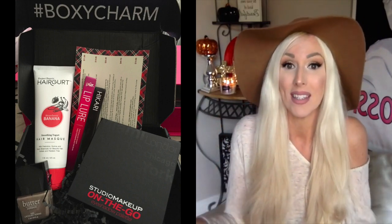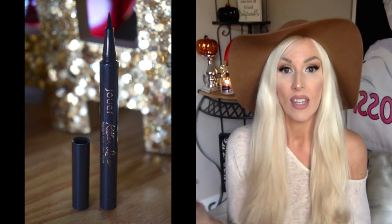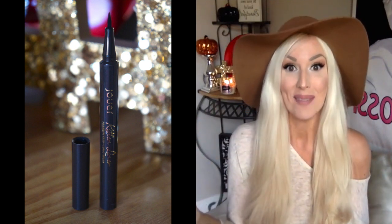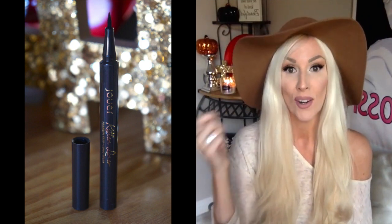Another product I've been loving is this Jouet kitten liner — it's paraben-free, long wear. In my last video I featured gel liner and I'm still loving it, but with gel liner I need more time to apply it. So if I'm in a hurry, the point on this kitten liner is amazing.